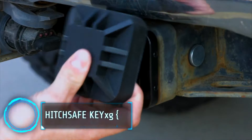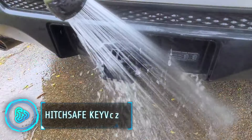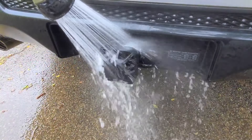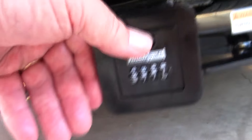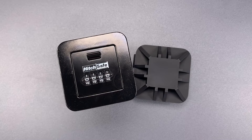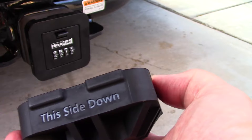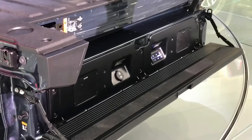Worrying about keeping your precious belongings safe on a trip? The HitchSafe Key Vault makes sure you can enjoy yourself without worrying about any of that. It's a sturdy hidden storage compartment made from high-impact aluminium that attaches to your vehicle's hitch receiver. It is ideal for safely storing keys, cards, or small valuables while you're out exploring. Its solid metal construction ensures your items are protected.